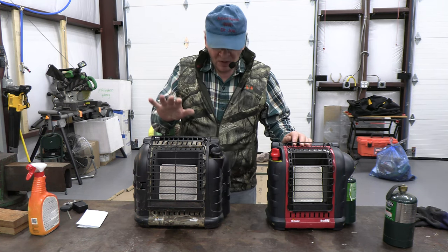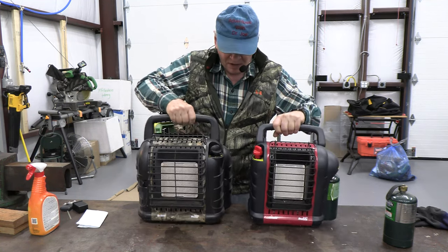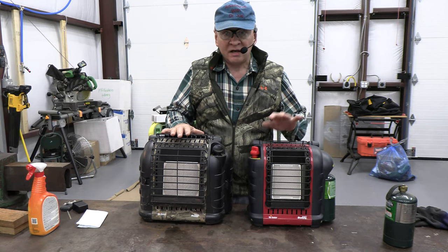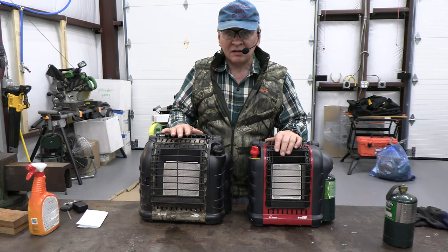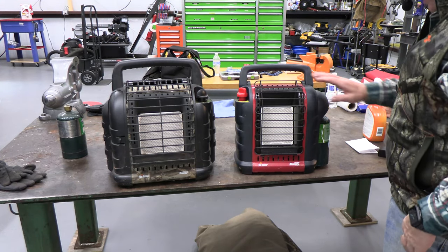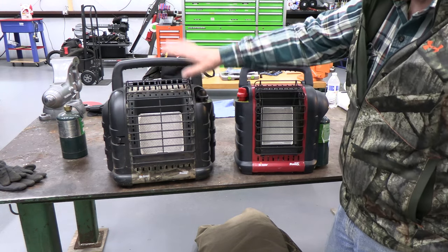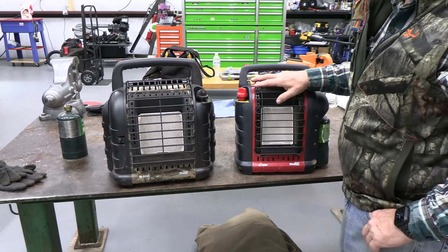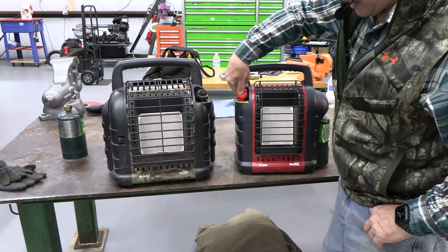The Hunting Buddy is considerably bigger and heavier, but you get a lot more with it. If you want the smallest unit, the Portable Buddy is the way to go. The retail prices are quite different: the Portable Buddy retails at $165 and the Hunting Buddy at $246 — obviously more expensive, but it's bigger and comes with more features.